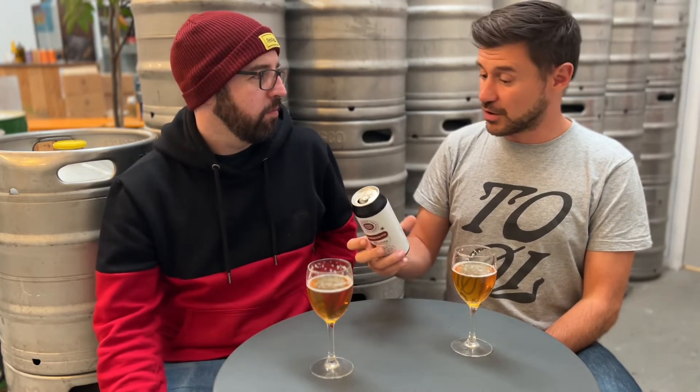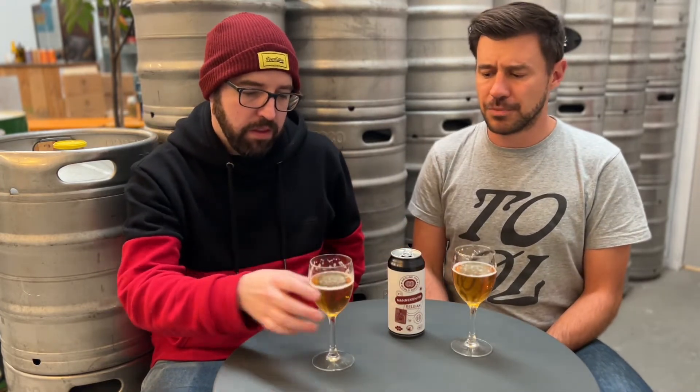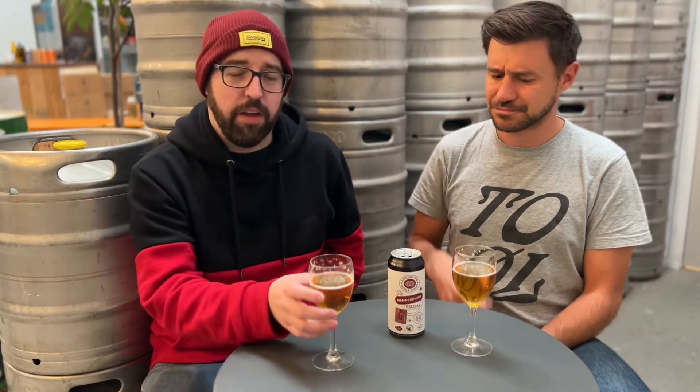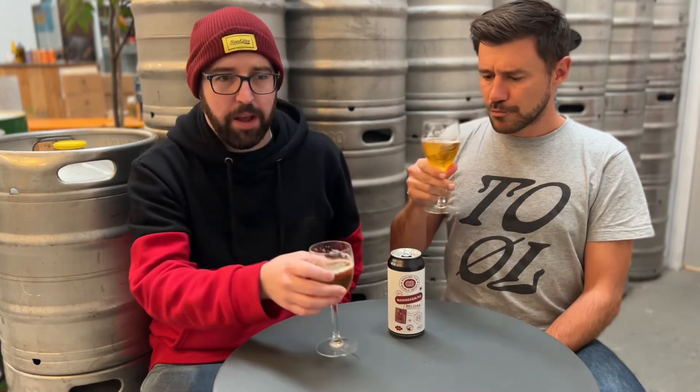So it's Citra, Simcoe and Idaho 7 — a cracking trio of all-American, big, bold, ballsy hops. But this beer is not about the hops. Even though you've got some nice hop character coming through on the nose, you're going to pick up that traditional Belgian yeast character. There's an Abbey yeast in there which kind of gives it that peppery, spicy character. But those hops work really well in support.